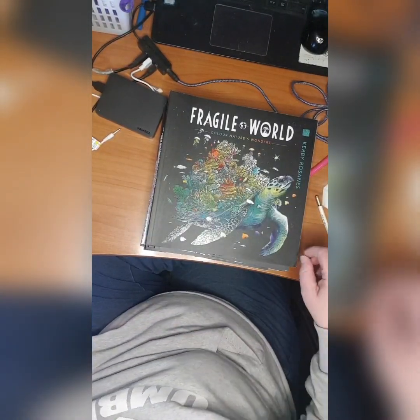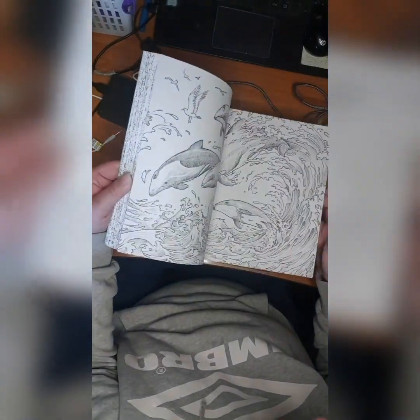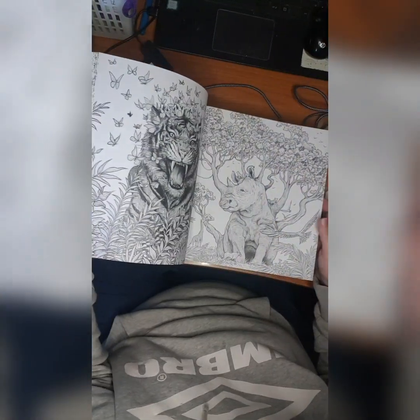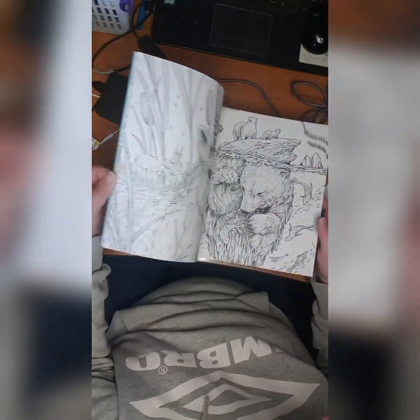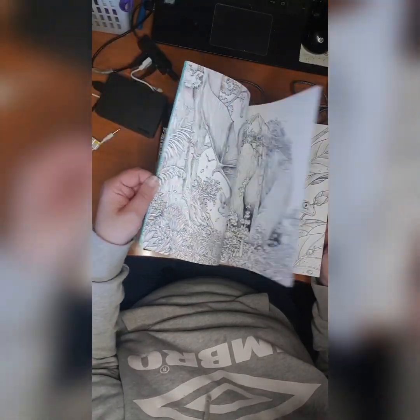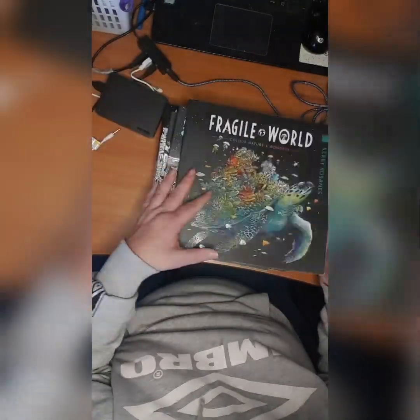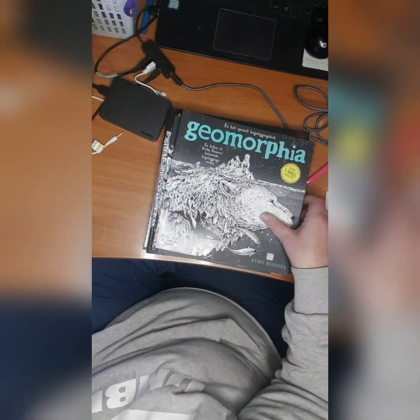Then we have Fragile World — I did not start this yet. Most of us already know about this book, I guess. Really beautiful pictures of animals that are on the brink of or nearing extinction. I love it. So Fragile World. Then we have Geomorphia.